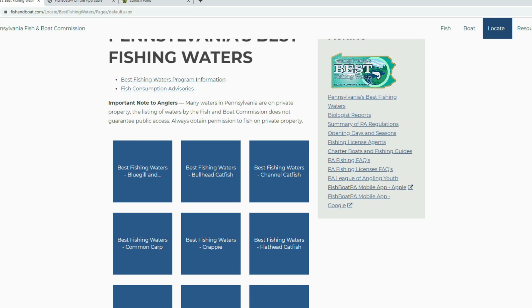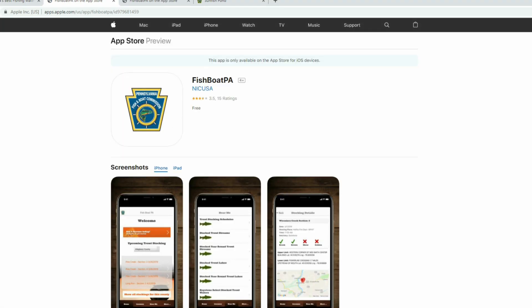Another thing to mention is the Fish & Boat PA mobile app. You can go to the App Store on your Apple or Android phone or tablet and download it. It's a neat little app where you can look up regulations, fisheries information, and stocking schedules. There's a tremendous amount of resources available on this app that you can take out in the field. Download it and give it a test drive — it's just an awesome resource to have in your hands.